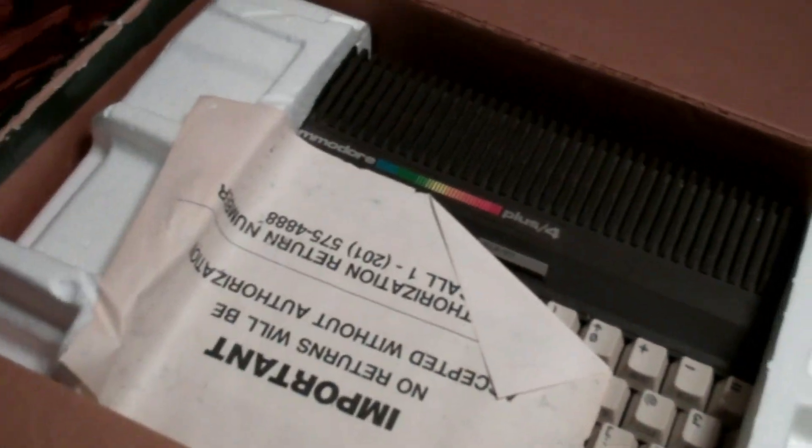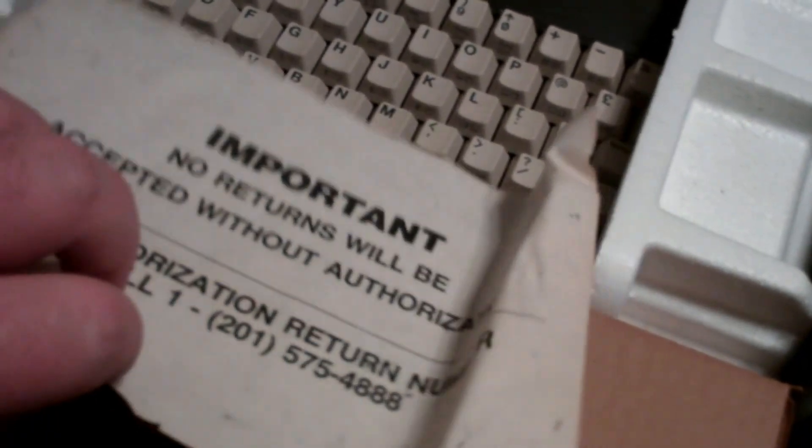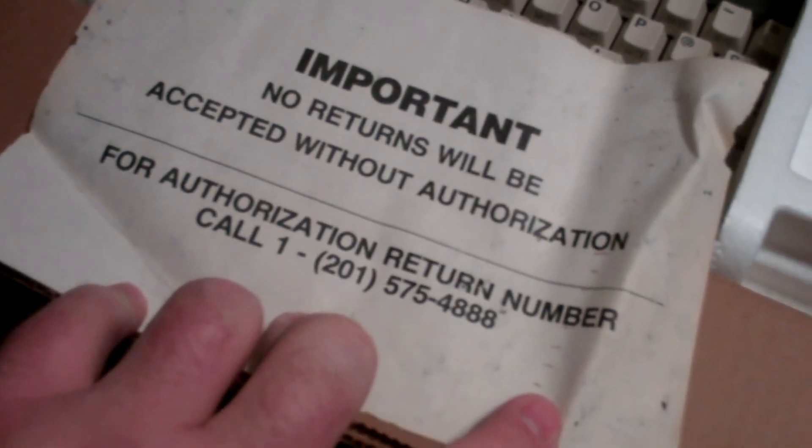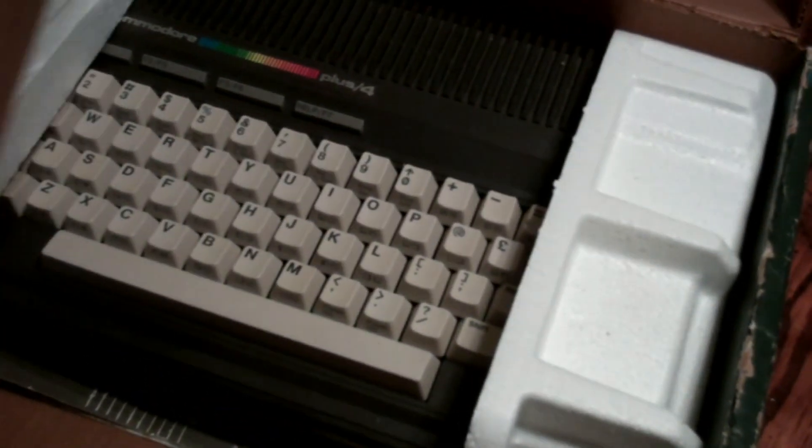I've completely forgotten how to use this, and of course I don't have a TV it'll hook up to because we got rid of our old tube TVs years ago. There's an important note: no returns will be accepted without authorization — call 201-575-4888. I'll bet that number isn't even valid anymore. And this looks like a spacer box — maybe it's for accessories, but there doesn't seem to be anything in it.